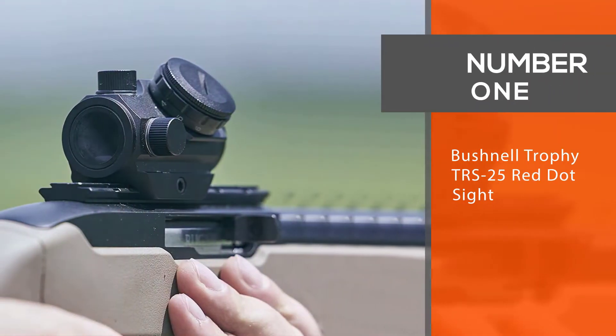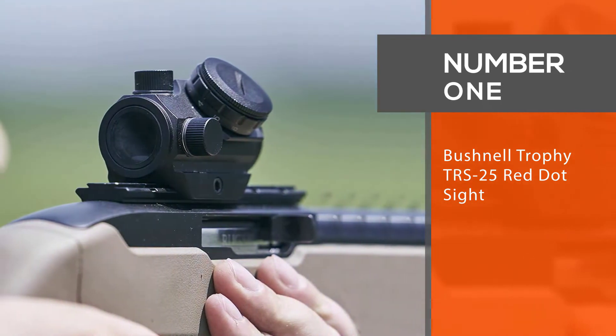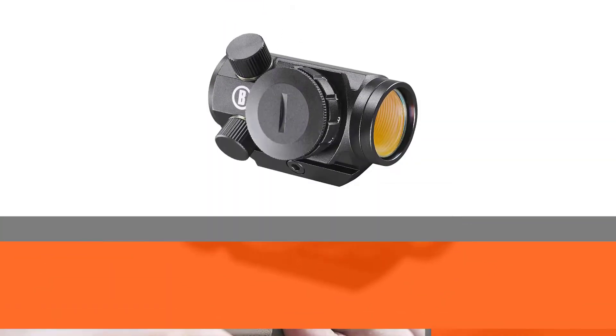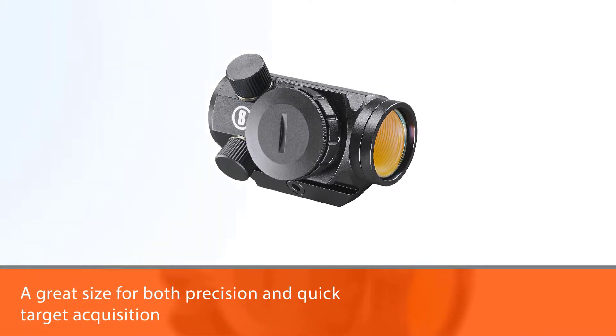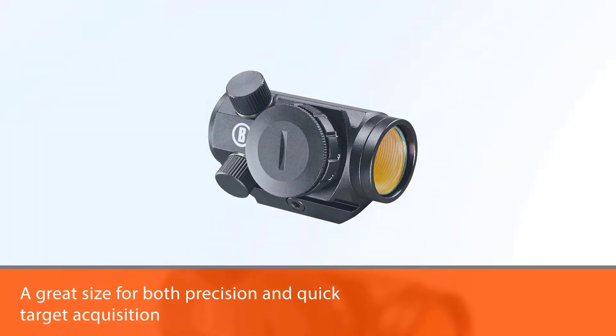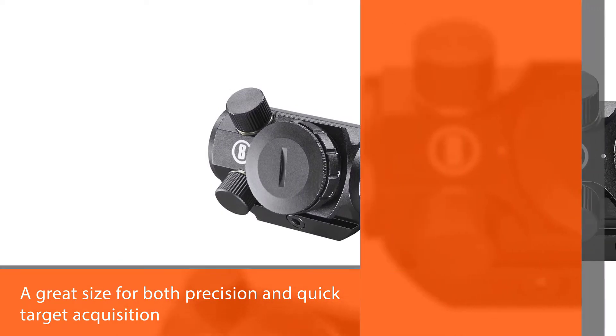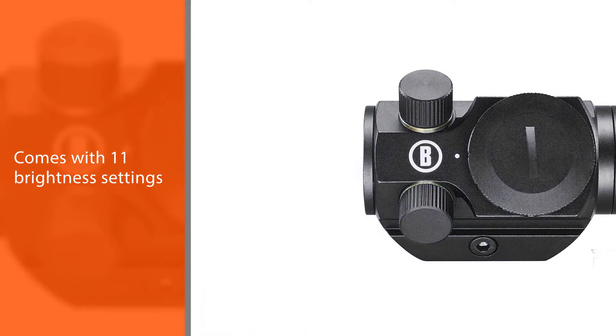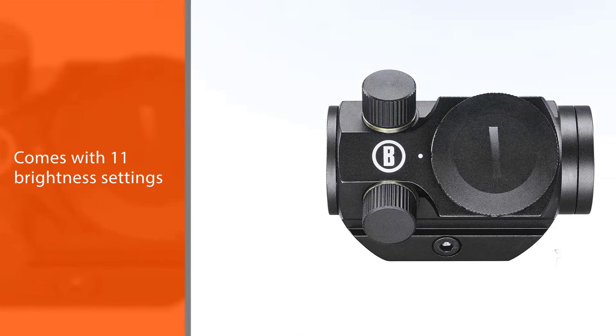Number one, most popular: the Bushnell Trophy TRS 25 red dot sight. If you're looking for a red dot sight on a budget, that doesn't mean you need to avoid the top brands. The Bushnell Trophy TRS 25 might not be the best sight that Bushnell makes, but it's still a high quality option from a brand that you can trust.